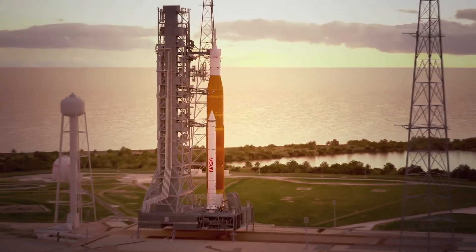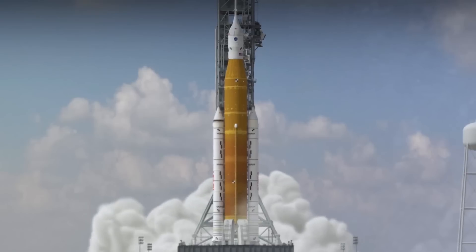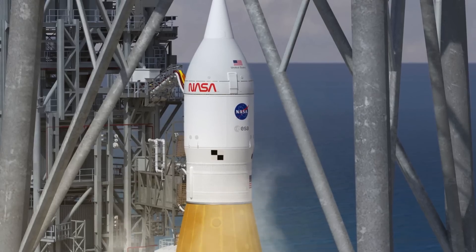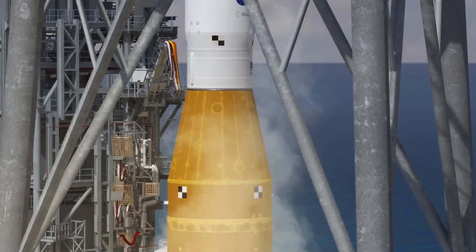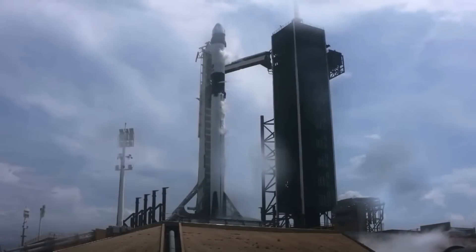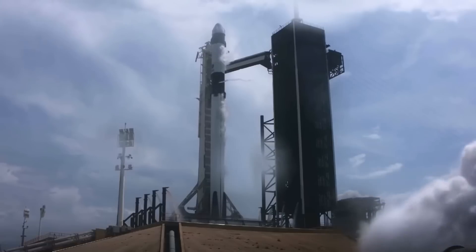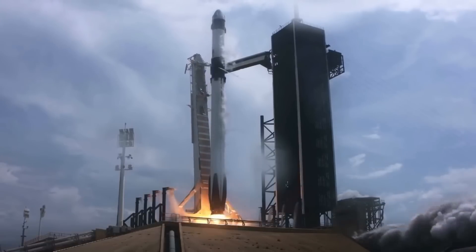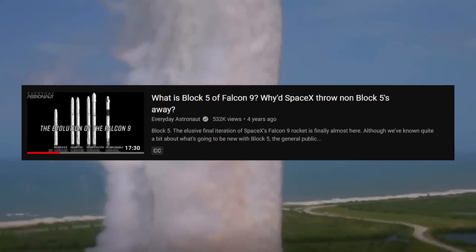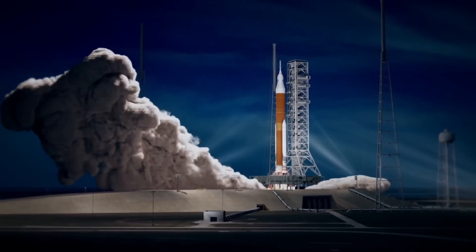In order to understand the block system of the SLS rocket, we first need to understand what a block even is. In the world of spaceflight, a block can mean a major upgrade to an existing rocket that changes key parts of a rocket's design. A fantastic example of this is the already flying Falcon 9. The version of SpaceX's rapidly reusable rocket flying today is known as the Falcon 9 Block 5, but before the Block 5, there was the Block 4 and the Block 3. SLS in this respect is very similar — it has three blocks.